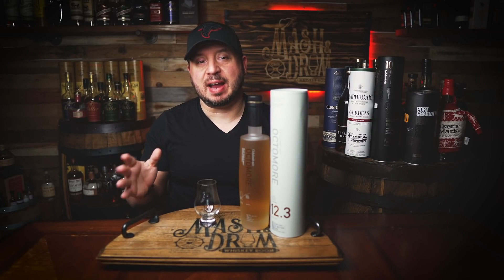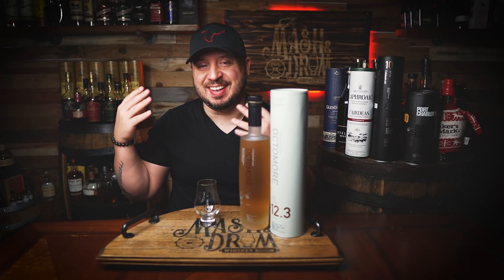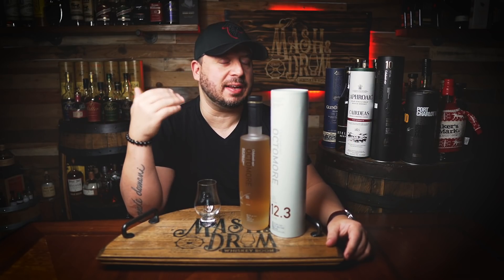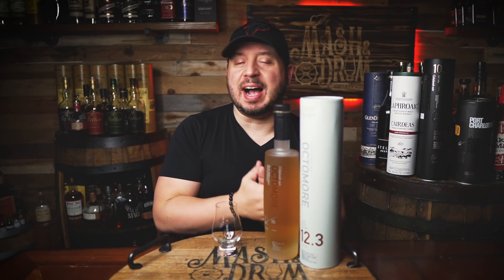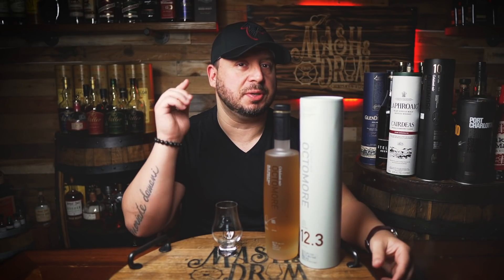What's up guys, very excited. Today we have a bottle that I look forward to each and every year. Not so much the price of it though, but if you're willing to spend the cash and you like the peatiest of sweetie-peat goodness, look no further than Octomore from Bruichladdich. This is the 12.3 and it's today's review on the Masked Drum.